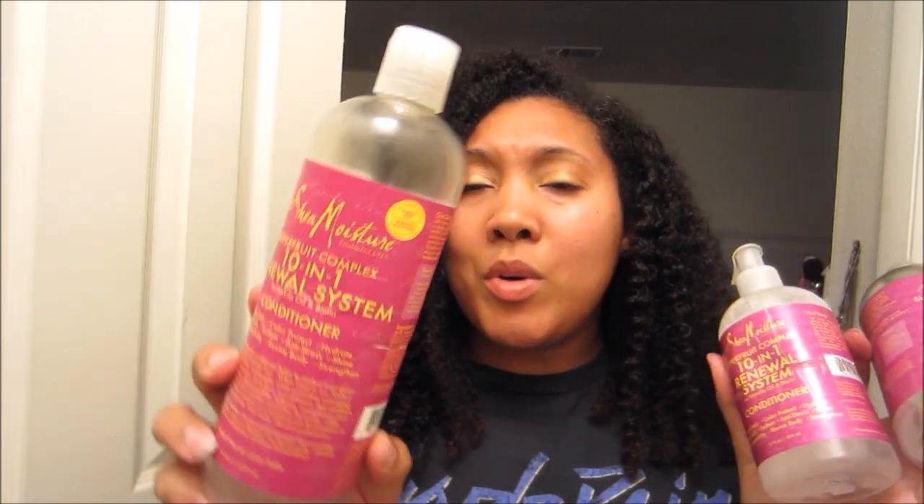Now leave-in conditioners. My favorite leave-in of all time is the Shea Moisture Super Fruit 10-in-1 Rinse-Out Conditioner. I found a big one at Ross for like six bucks, and I've used three of those up since my last empties video. This one is filled with water and a little bit of conditioner left, because I don't let any drop go to waste. I'm using this to keep my hair moisturized and nice and damp when styling. Continuing the discontinued theme of this empties video...